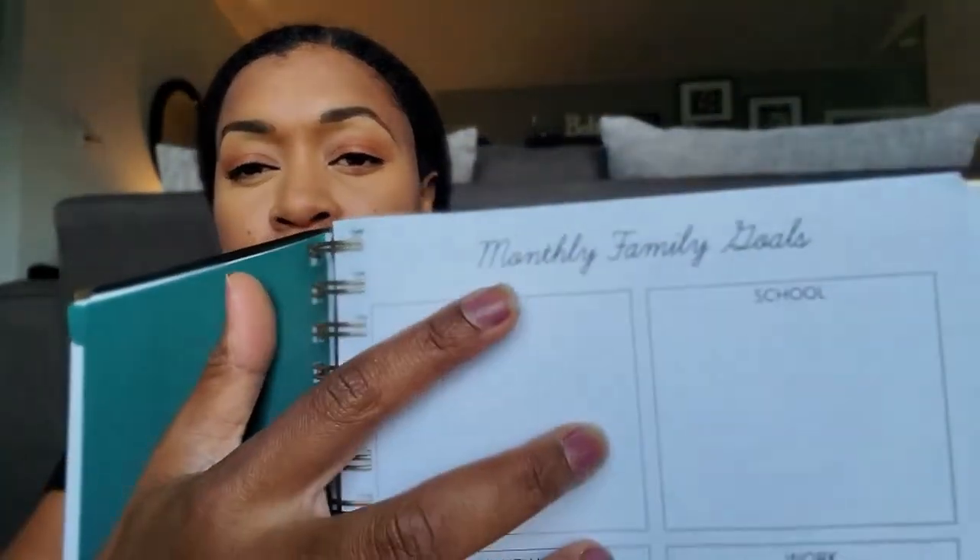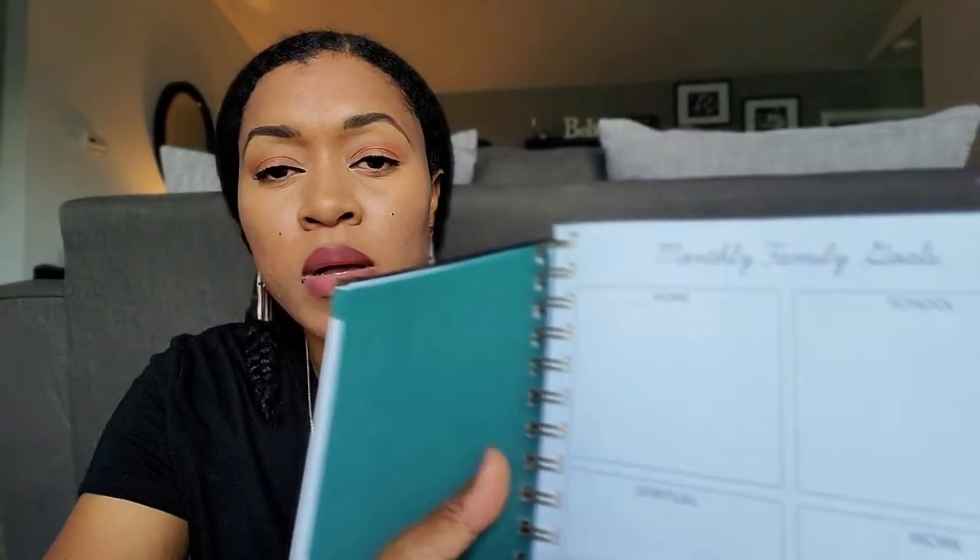This year the first pages include: things to learn, word or verse to live by, things to try, books to read, habits to work on, big dreams, and places to go. I'm not going to do an in-depth review of it — I really like it and just wanted to show anyone looking for an option. There are monthly family goals for home, school, spiritual work, health, and relational. As we go through things, I just write them in.